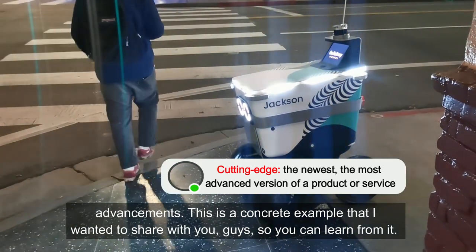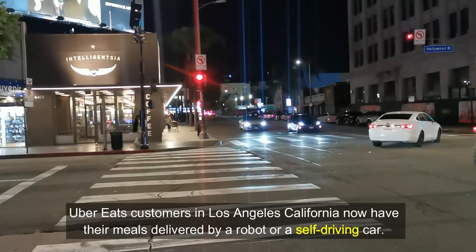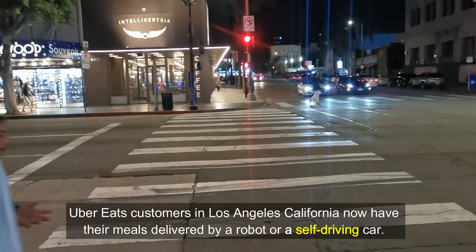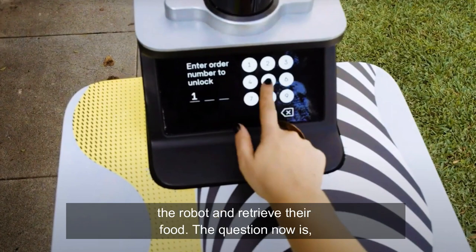This is a concrete example that I wanted to share with you guys so you can learn from it. Uber Eats customers in Los Angeles, California now have their meals delivered by a robot or a self-driving car. When the delivery arrives, customers will get a notification and a code they can use to unlock the robot and retrieve their food.